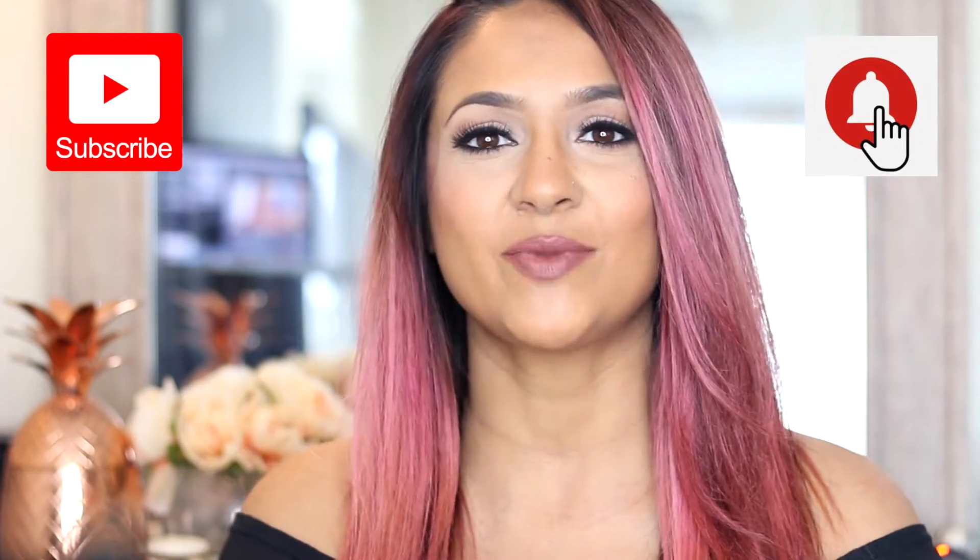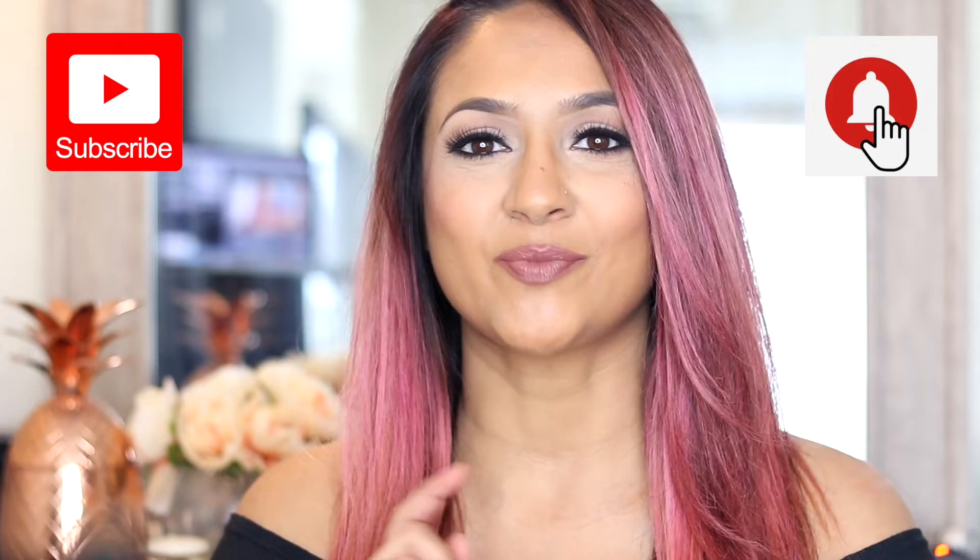I wanted to create this video for you guys because whenever you're trying to learn about how to manage a disease, it's always good to have a really strong knowledge base so that you can navigate through all of the different solutions out there. Before we get into this video, don't forget to subscribe to my channel and hit that notification bell so you can find out exactly when I post my next video. Alright, let's get into the ABCs of hair.